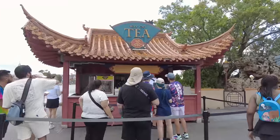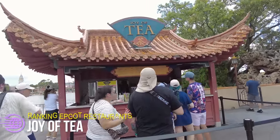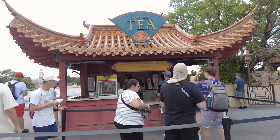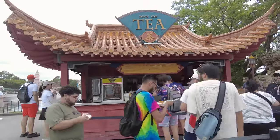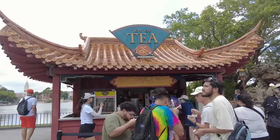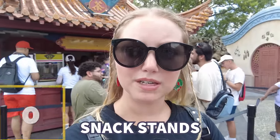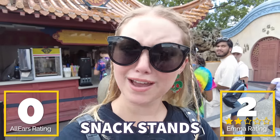Something that made it surprisingly high on the list is Joy of Tea over here in China. It's a really simple walk-up where you can grab some tea, boozy drinks, or even some egg rolls — just $5.25 for two pork and vegetable egg rolls. They're such good egg rolls, and that price kind of reminds us of a Disney World that has long since been forgotten. In honor of them caring about our financial wallets, we're putting this one pretty high. I'm giving it two egg rolls out of five, because that's how many you can get here and I really appreciate that.